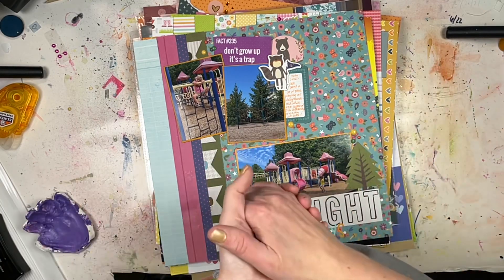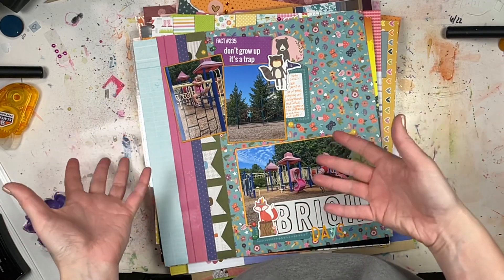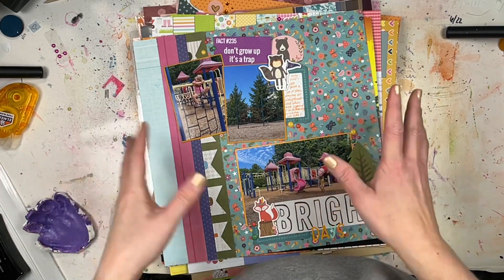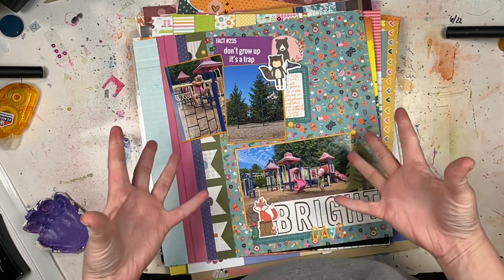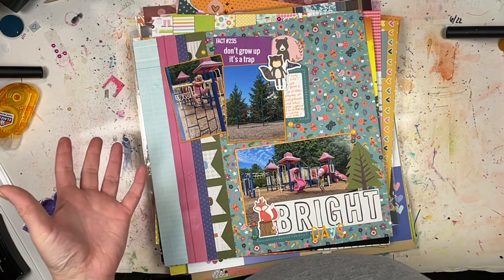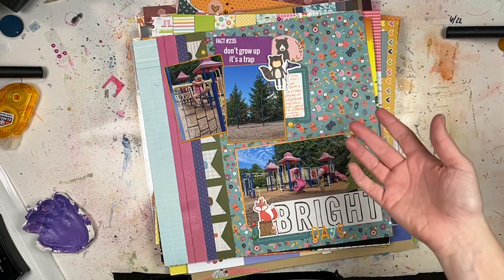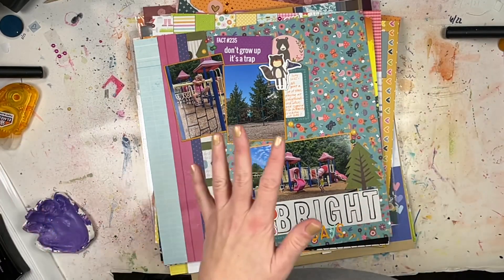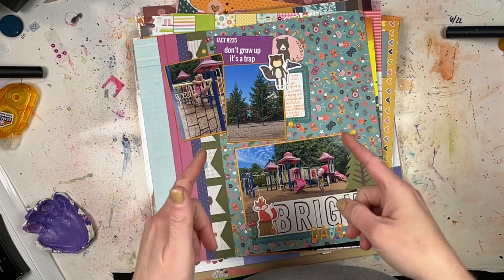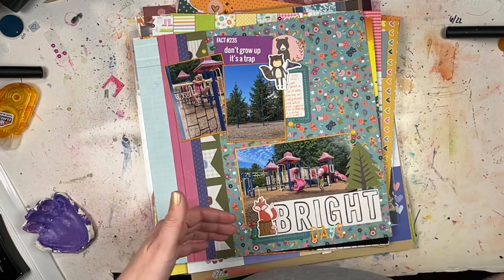I was supposed to fly over the winter break and ended up having plane tickets with Southwest. If you were paying attention to the news at the end of the year, you'll know that Southwest imploded and didn't fly any planes basically, so I didn't get to go anywhere. I did get to come back home and make some scrapbook layouts. Some of these I have process videos for, and some are going to be sneak peeks — the process videos are coming throughout the month of January.